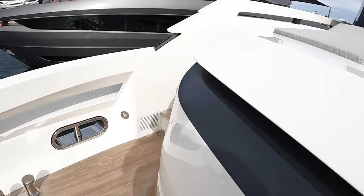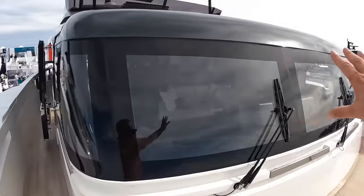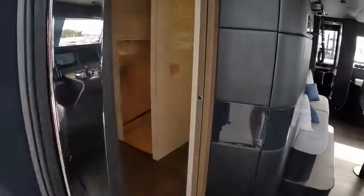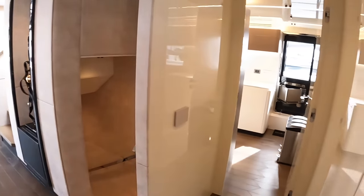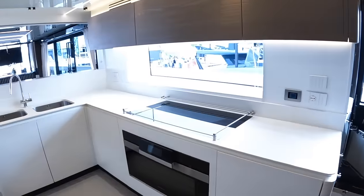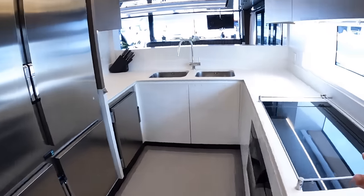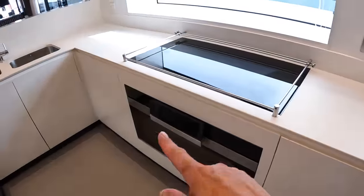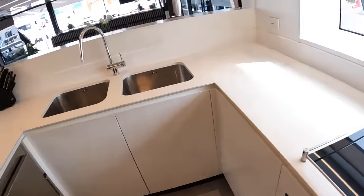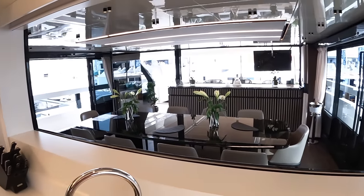There's a lot more of this upper deck to show you, including the flybridge. Coming back through - those are the windscreens from the helm station and you can walk right around this deck. I want to show you the galley first, which has a side access door. It's a proper full-on galley with masses of refrigeration, a great big Miller induction hob, and loads of storage. This can be open to the dining area or closed off depending on how you run the boat.